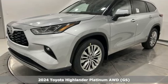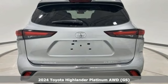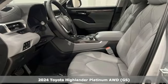Here's a new 2024 Toyota Highlander. Toyota, steered by ingenuity, driven by passion. It's equipped for all your driving needs and wants.